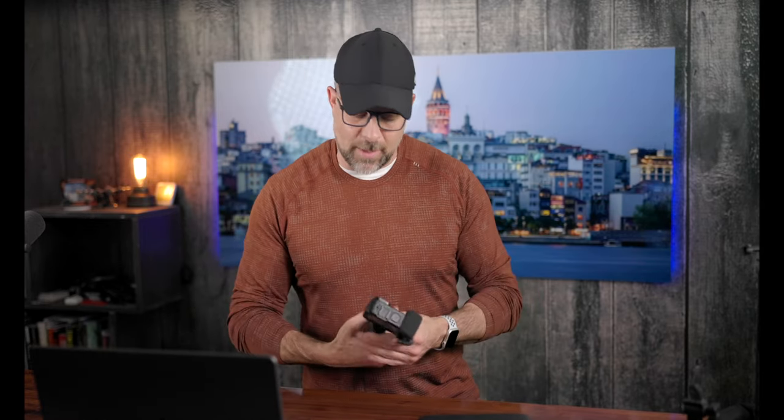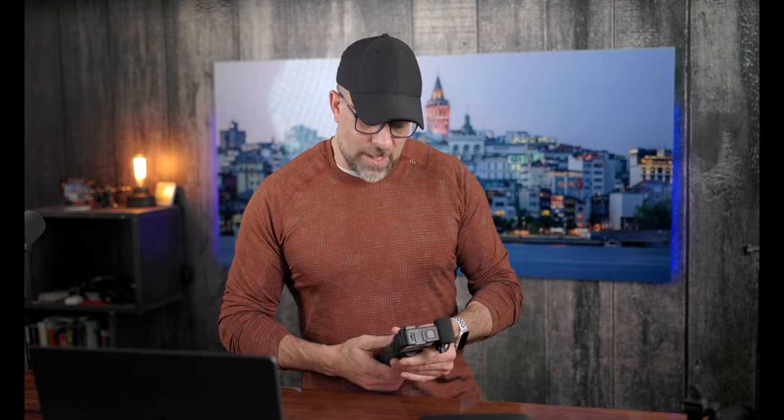Now let me address the cons. In typical GoPro fashion, this thing every so often is going to overheat and it does shut off. It doesn't happen much, but it has happened to me a few times. The next con, as I was sitting down with my editorial team deciding how to frame this up — one of the editors brought up that it's not cheap.